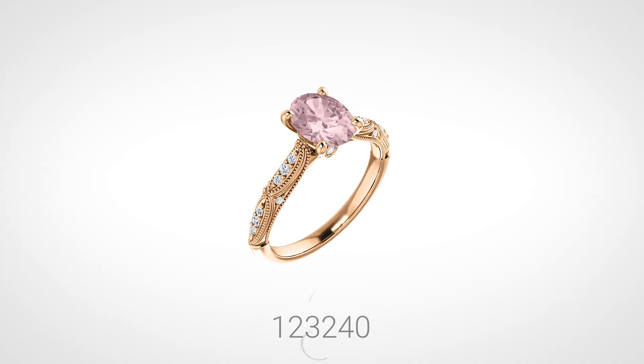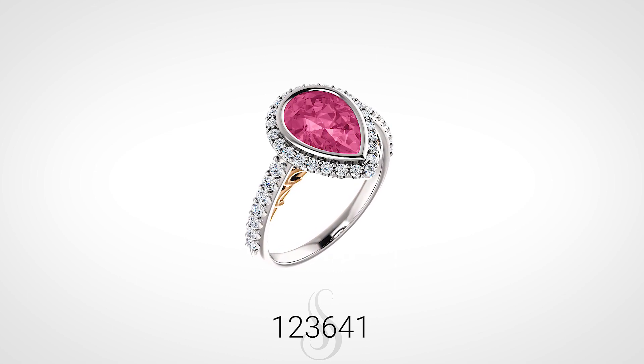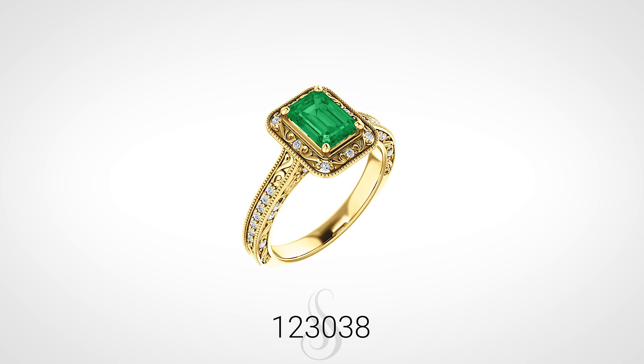Pink is regarded as the color of romance, so offer a light pink morganite or pink tourmaline. For other options, offer an aquamarine to symbolize loyalty or an emerald to signify unconditional love.